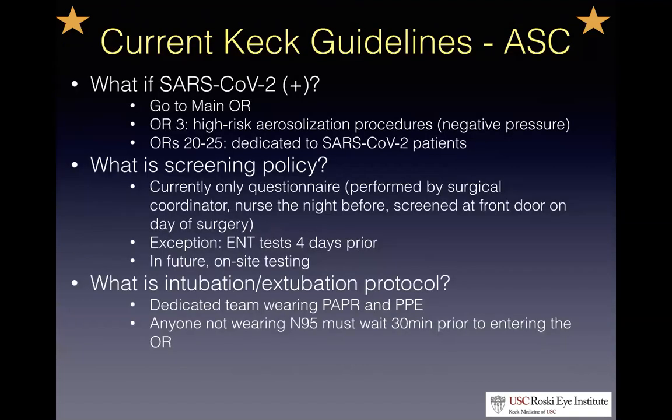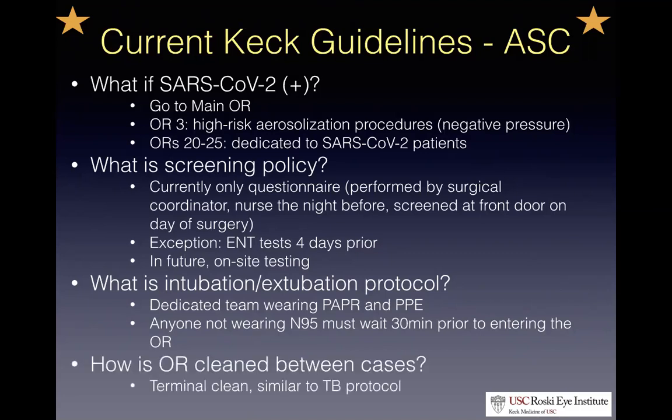Regarding intubation and extubation: there will be a dedicated anesthesia team wearing PAPR and N95. If you're not wearing an N95 during the case, you have to wait 30 minutes after intubation before entering the OR — to allow the air from the intubation to clear. Key point: if you have a surgery, don't forget your N95, or they'll make you wait 30 minutes before you can go in and operate.